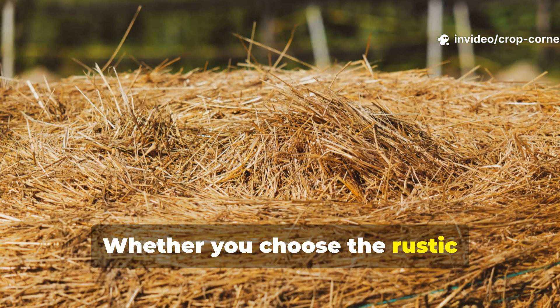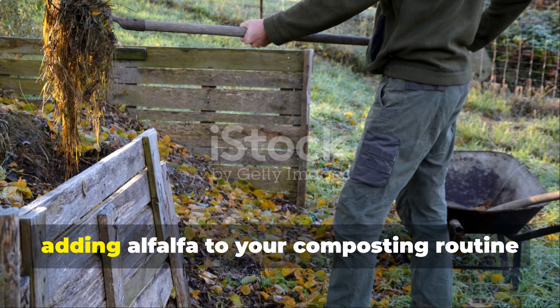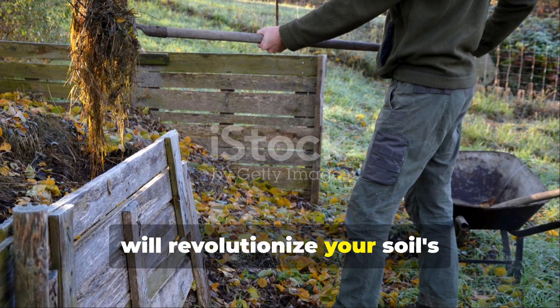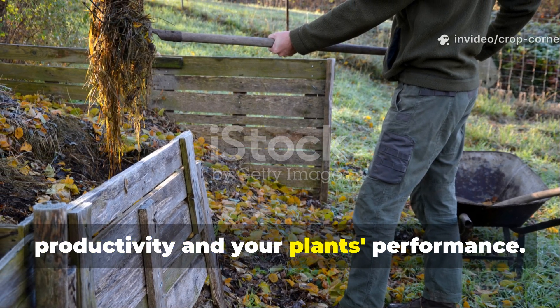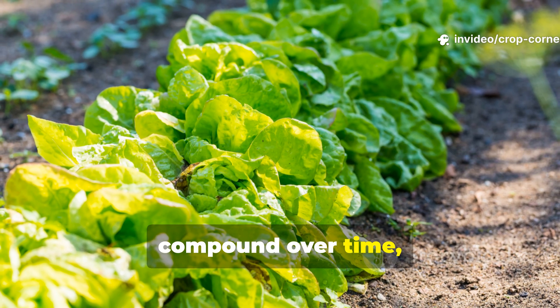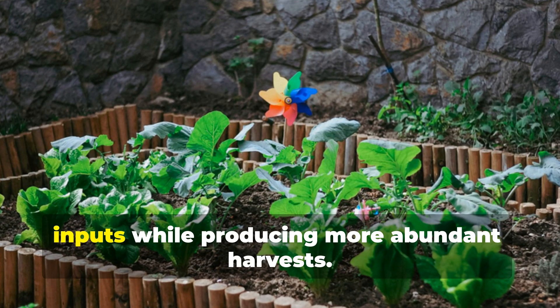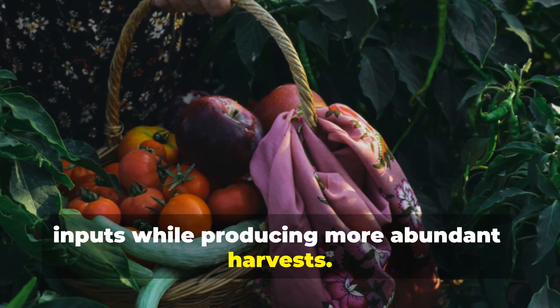Whether you choose the rustic effectiveness of hay or the modern convenience of pellets, adding alfalfa to your composting routine will revolutionize your soil's productivity and your plants' performance. The investment pays dividends that compound over time, creating increasingly fertile growing conditions that require less external inputs while producing more abundant harvests.